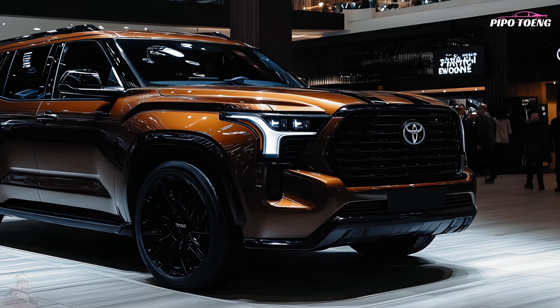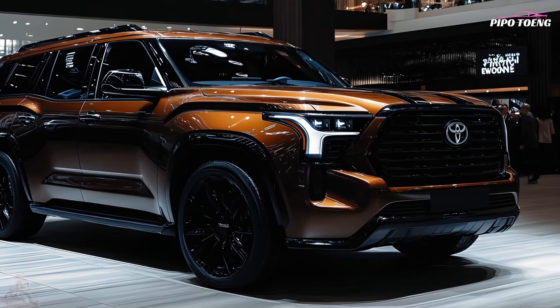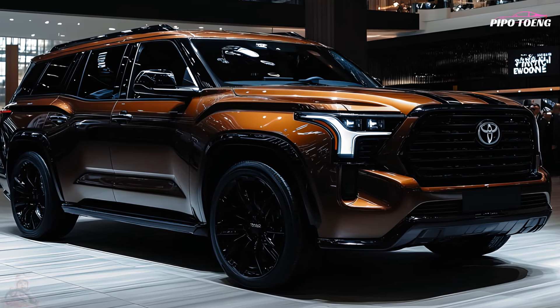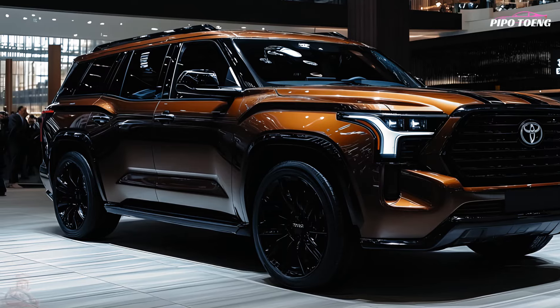Four-wheel-drive Capstones can tow 8,980 pounds while rear-wheel-drive SR5s can tow 9,520 pounds. This beats the Chevy Tahoe's 8,400 pounds at low end, and the Sequoia's top towing capacity just beats the Ford Expedition's 9,300 pounds.